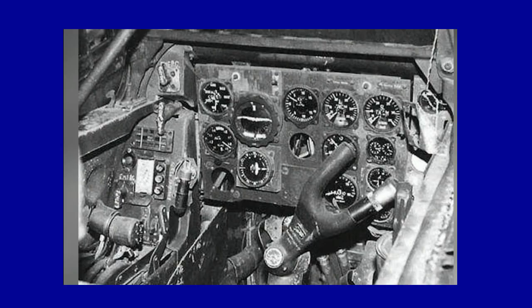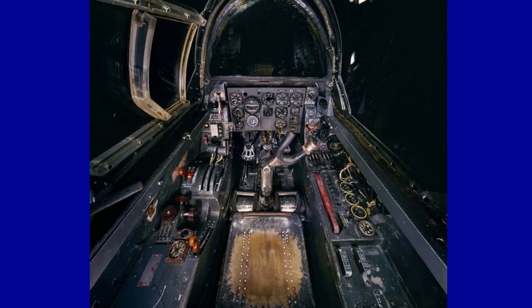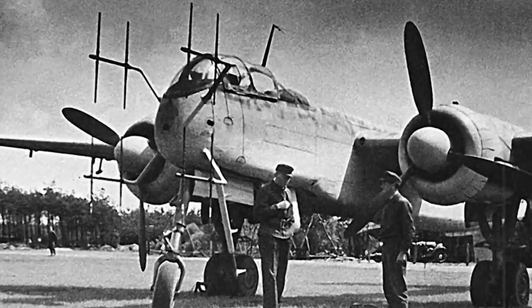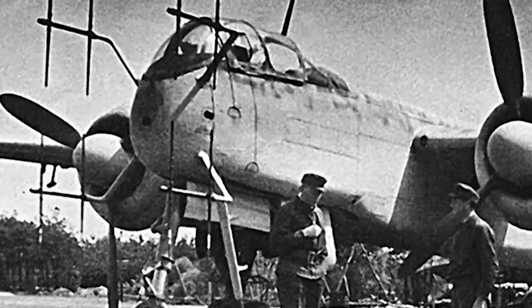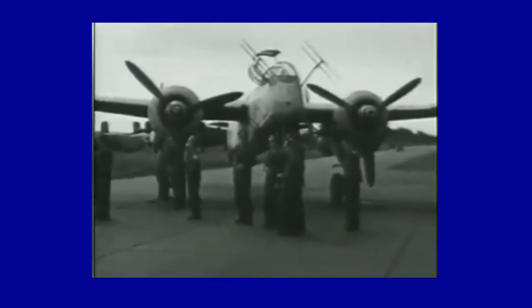It was equipped with a pressurized cabin, dual vertical stabilizers, and an excellent high-frequency radar that enabled the crew to detect and intercept enemy bombers, even at night or in adverse weather conditions. It was the first German aircraft to adopt ejection seats. In addition, thanks to its tricycle landing gear, it was incredibly agile during takeoff and landing.